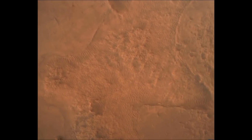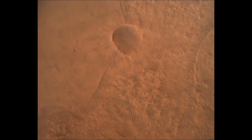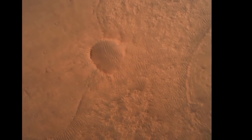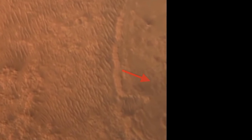Perseverance was pre-programmed to avoid it, using a system of sensors, algorithms, and retrorockets known as terrain-relative navigation. The safest achievable location for this system on landing day was just outside the eastern edge of CETA.